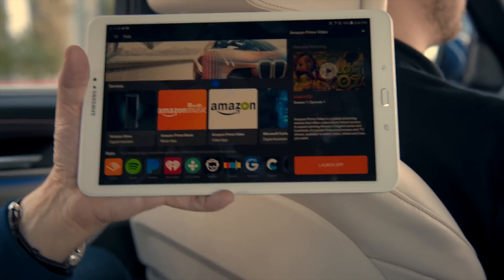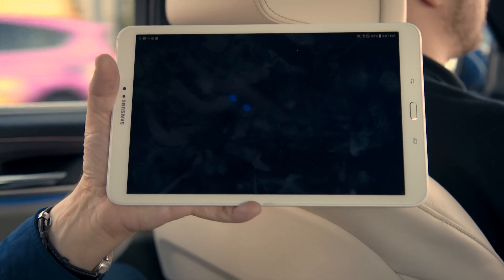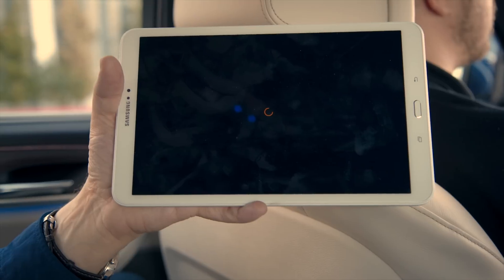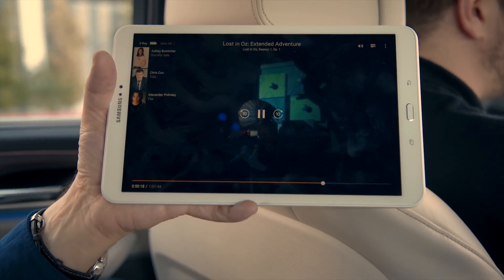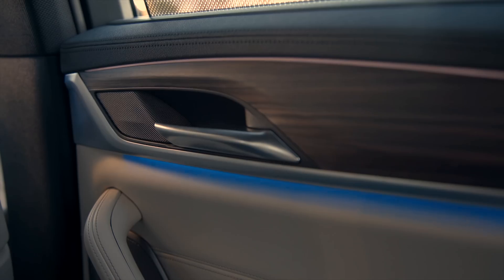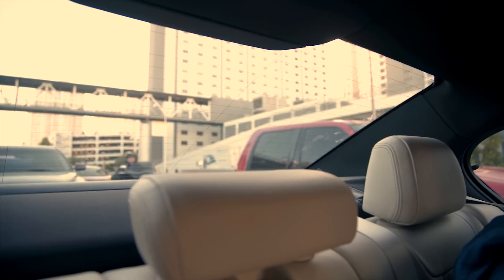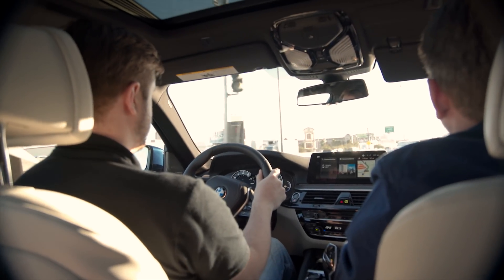Moving to the back seat for a moment, there's a passenger that was watching a movie last night on Amazon Video, but went to bed partway through. OMC knows this and offers to keep playing it for them from where they left off. When they accept, OMC puts the car into a cinematic mode, changing the ambient lighting and putting up a screen in the back window to lower display glare. This was super cool.